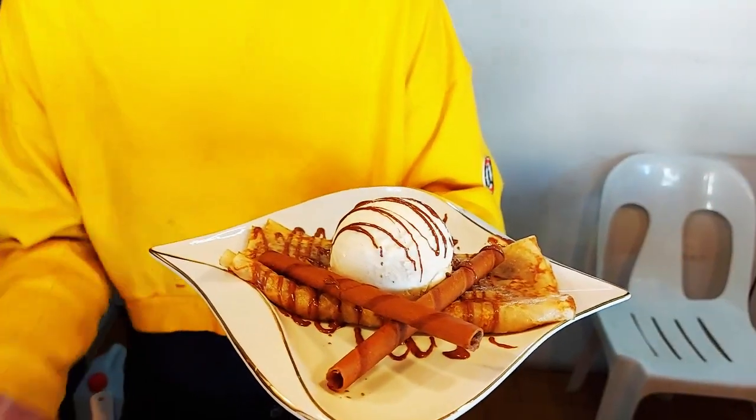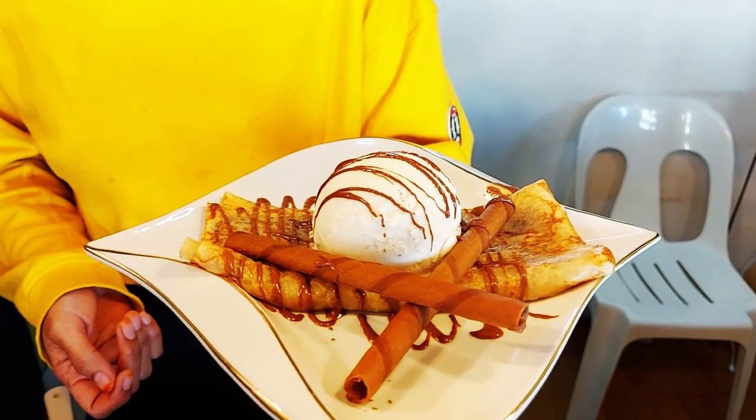A little drizzle on the ice cream — that's why it's called the Instagram cafe — I mean G Cafe!